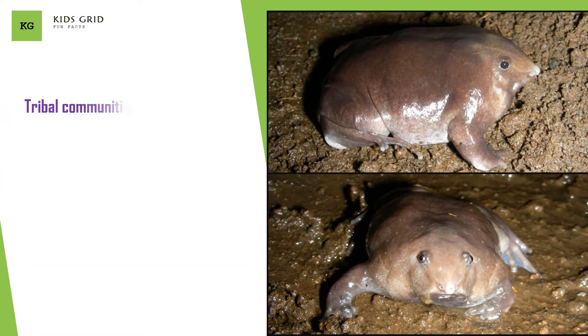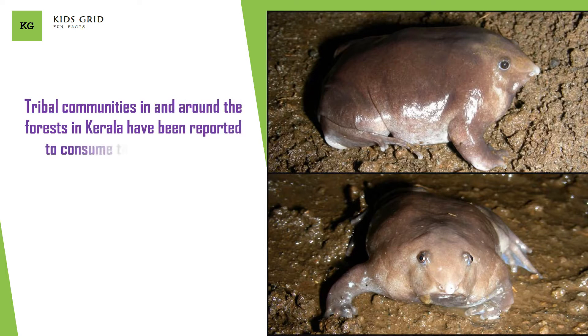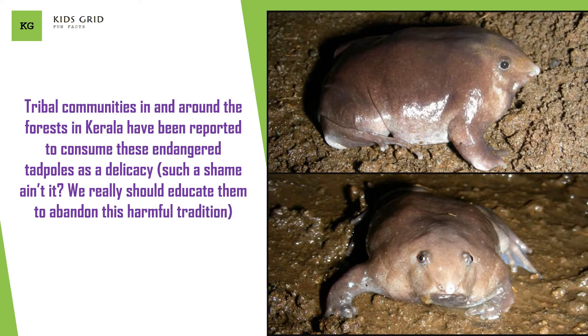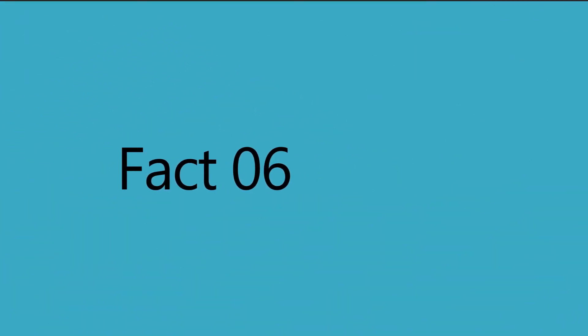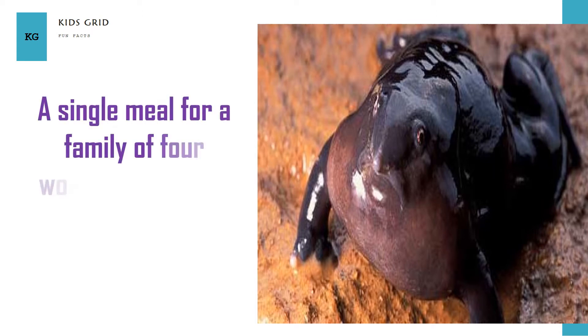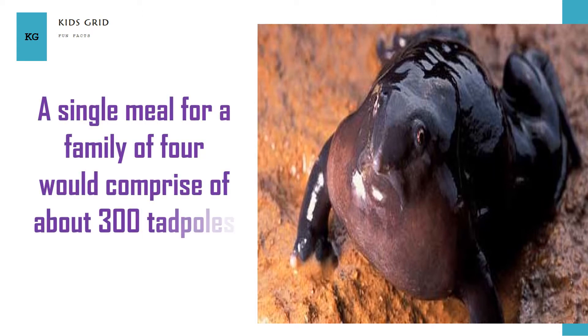Tribal communities in and around the forests in Kerala have been reported to consume these endangered tadpoles as a delicacy. Such a shame — we really should educate them to abandon this harmful tradition. A single meal for a family of four would comprise about 300 tadpoles with rice or tapioca.